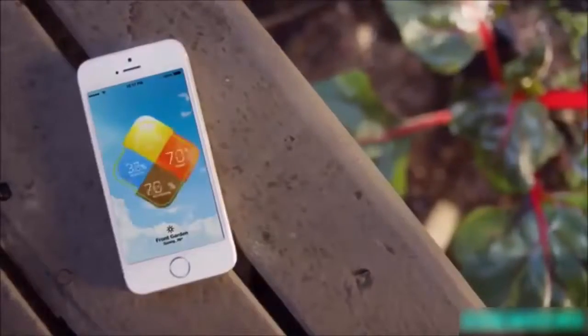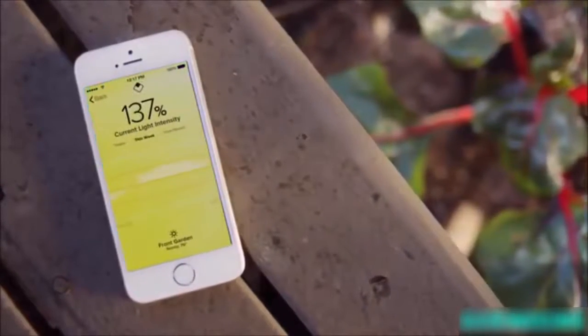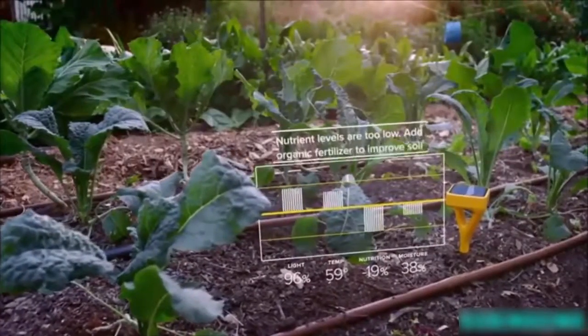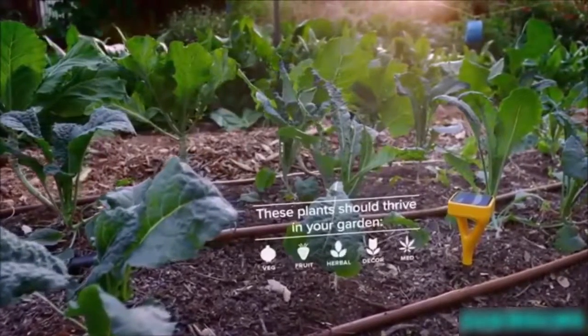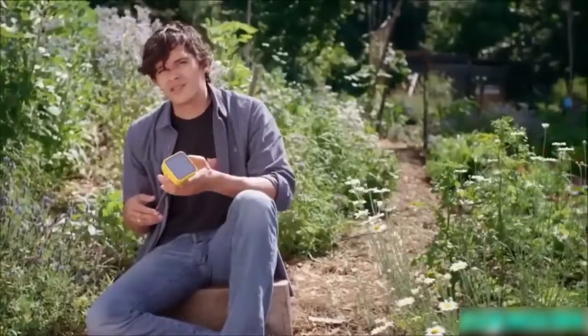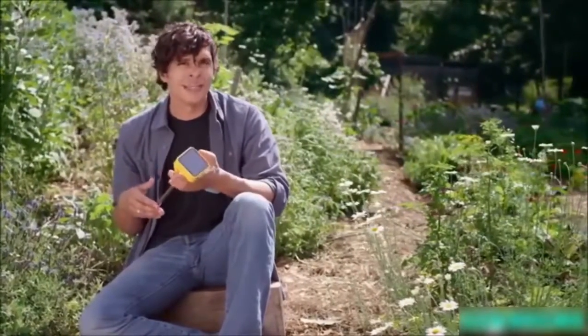Eden takes all that information about your garden and cross-references it with meteorological data from the area you live in. Eden can tell you what type of fertilizer is best for your soil and what vegetables will thrive in it — when to plant them and how often to water. And that advice isn't just based on generalities; it's based on what's happening in your garden right now.